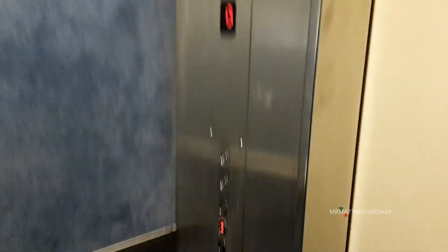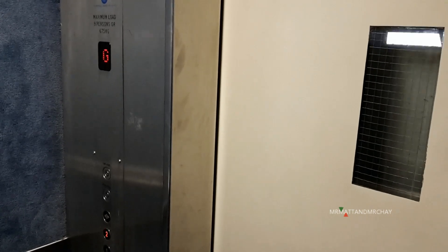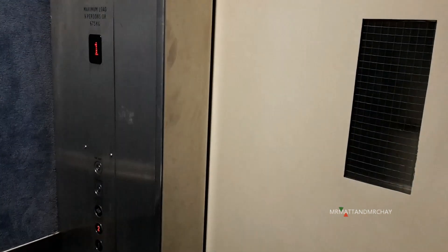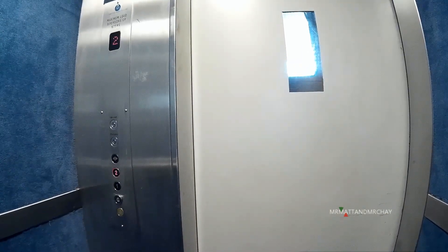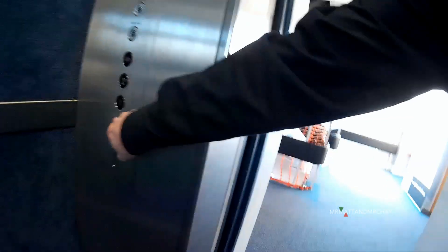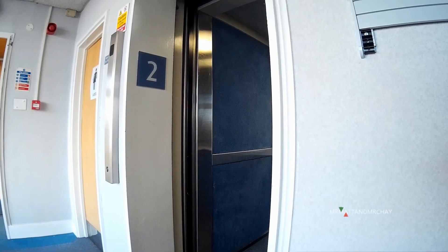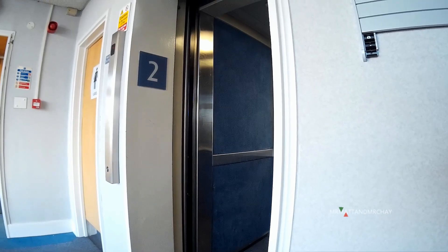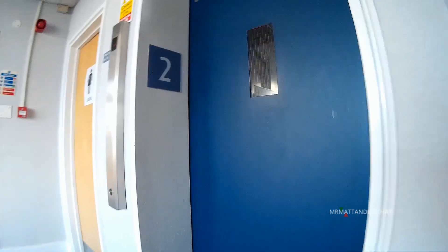Doors closing. Doors closing. Doors closing. Doors closing. Doors closing.